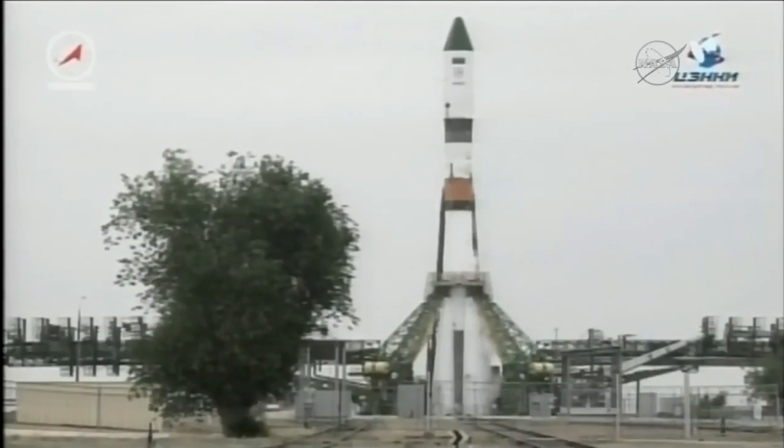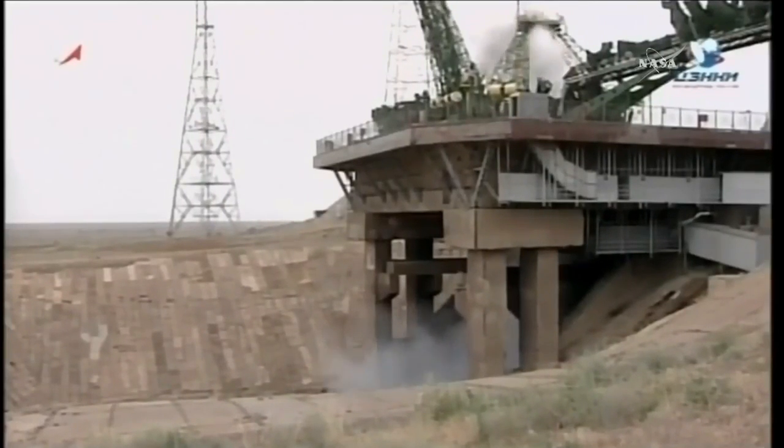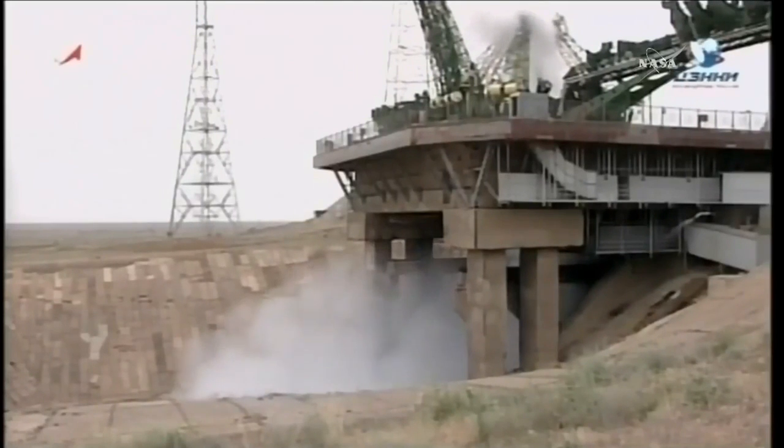Standing by for engine sequence start. T-minus 10 seconds. Ignition. The launch command has now been issued, engine start underway.